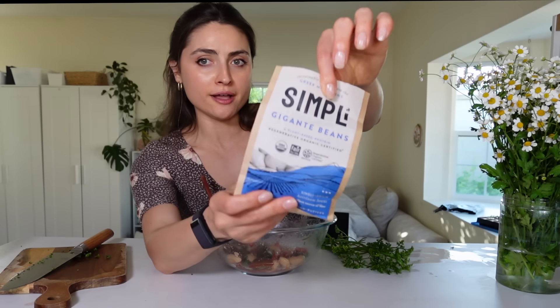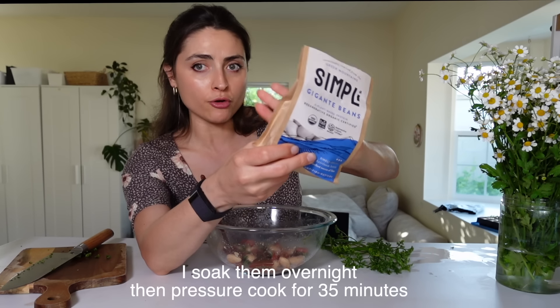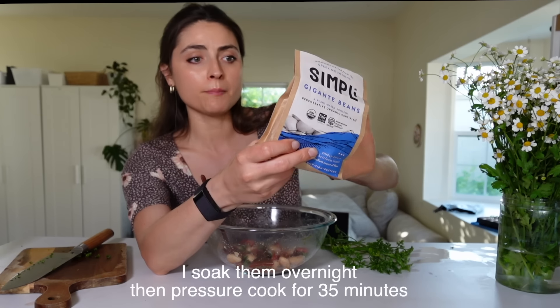These giant white beans I buy at Whole Foods are really high in protein — more than regular beans. Thank you so much for joining me today. Let me know in the comments if I should do more Erewhon recipes. See you next time!